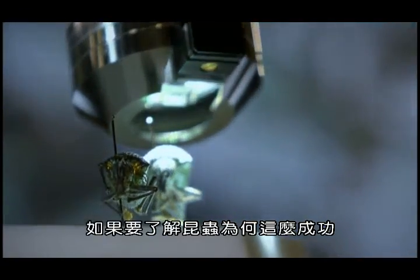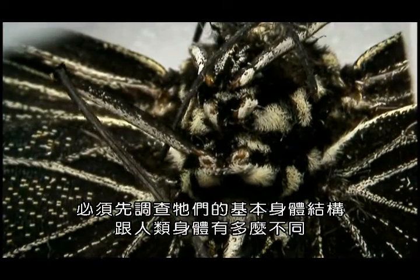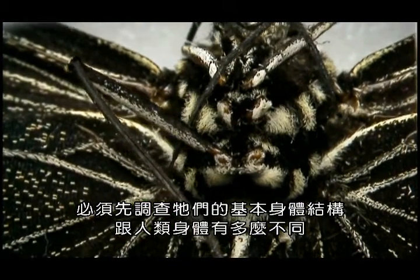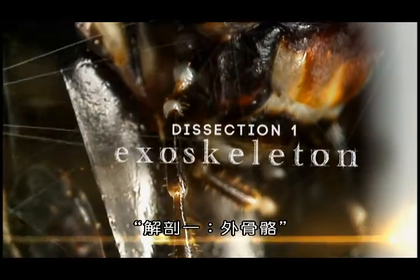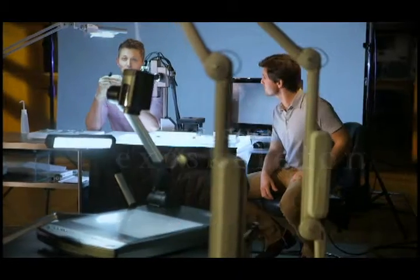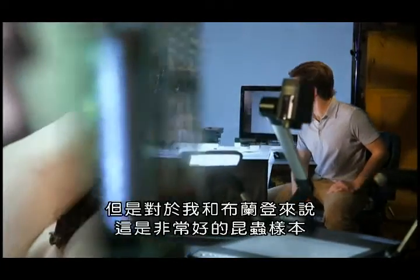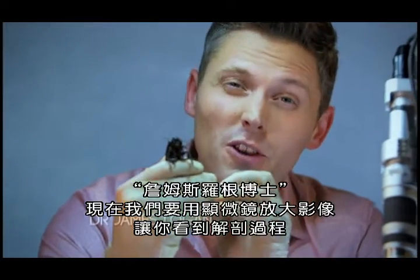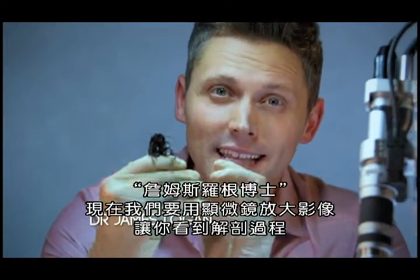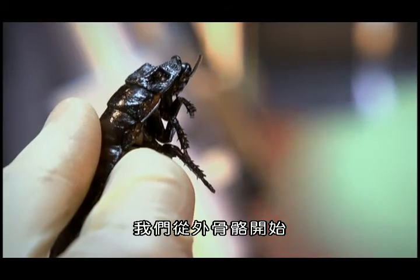To begin to understand why they're so successful, what we want to do first is investigate just how different their fundamental body plan is from ours. You might think about this cockroach as a pest in your home — and you'd be right. But to me and Brendan, this is an incredibly good specimen of an insect. We're going to use this microscope to blow up the image and let you see exactly what we're doing. And the place we're going to start is here: the exoskeleton.